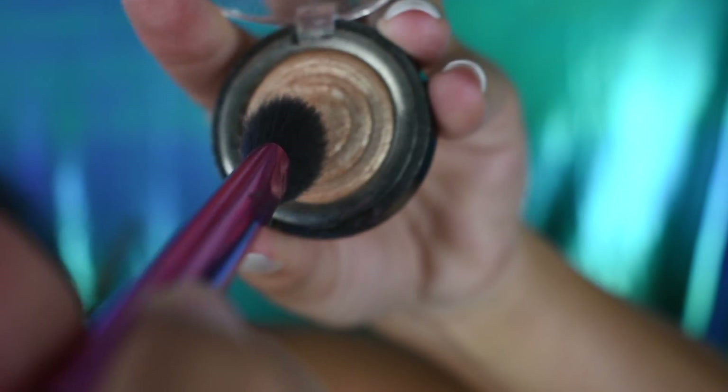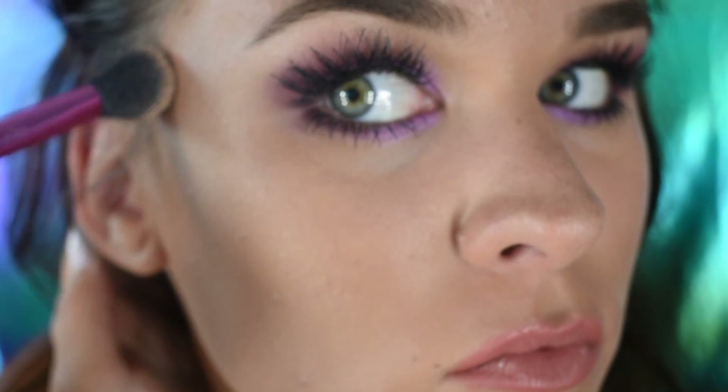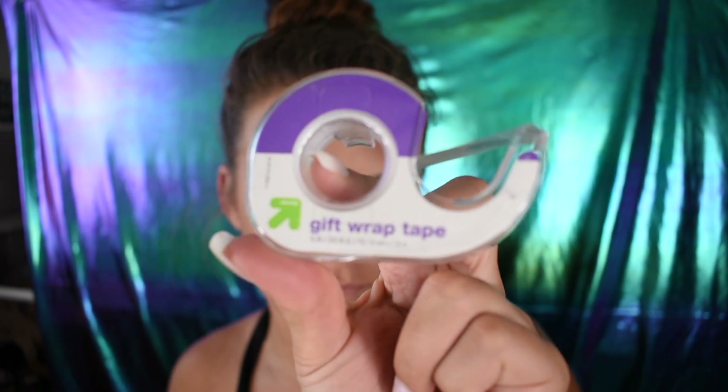This trick also works amazingly with highlighter — just do the same thing and look at that pop! One thing that really bugs me is having eyeshadow fall out on my face. A trick for this is to use tape, wrap it around your finger, and dab underneath wherever you have fallout. It cleans it up really nicely without taking off your makeup or having to start all over again.